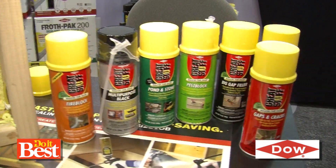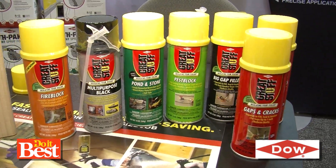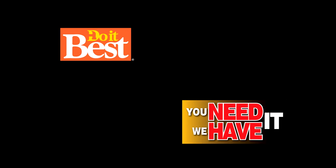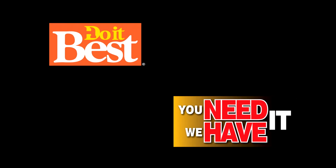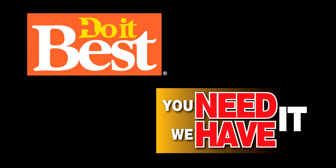That's awesome — great stuff from Dow Building Solutions, available at your neighborhood Do It Best. This is just a sampling of the more than 67,000 items available from your friendly neighborhood Do It Best store. Check them out today.